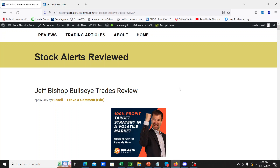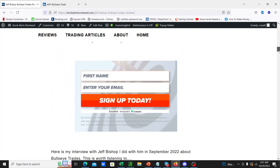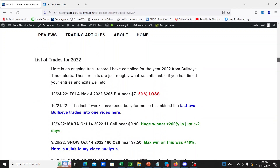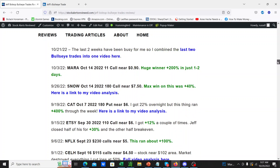If you look in the description below, you should be able to find my article where I give a lot more details about the service. Most importantly, I give a full track record of 2022, so you can go through and look at what the track record really is. This is pretty difficult to find with these services, so I thought I would keep an ongoing track record with this one.